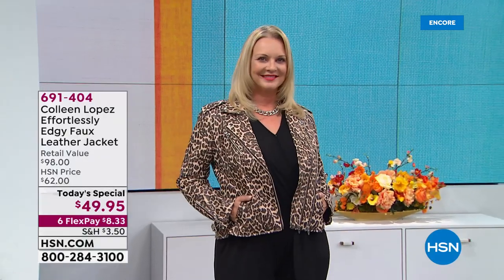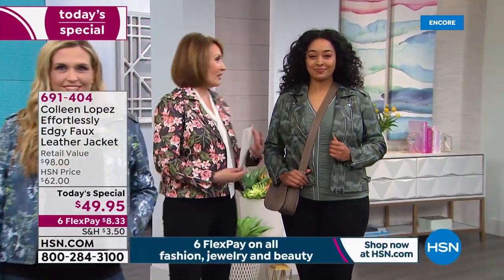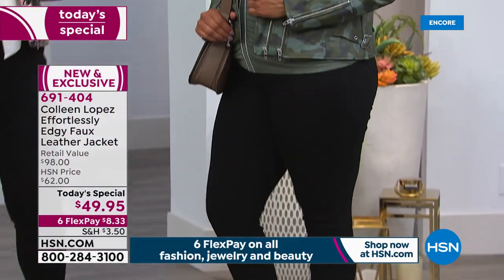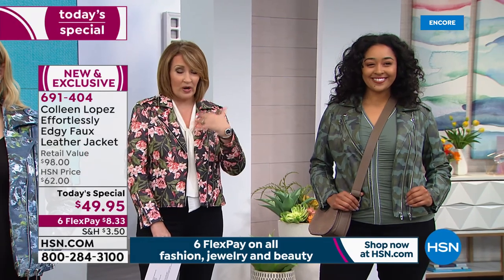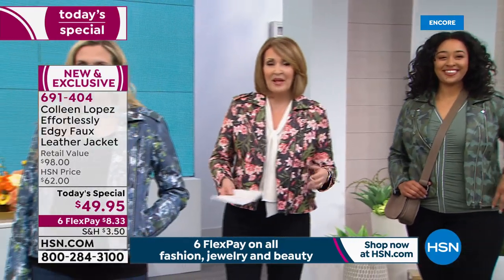This is Kenya wearing the camo — she looks great. Kenya told me before we came out here that this is one of the best-fitting jackets she's ever put on. Kenya's wearing the large; she is normally a size 12-14 and it fits perfectly. We'll talk about the jeans in a little while, but that camo jacket with a little white t-shirt underneath is so cool. We also have some beautiful tops you can wear under this.